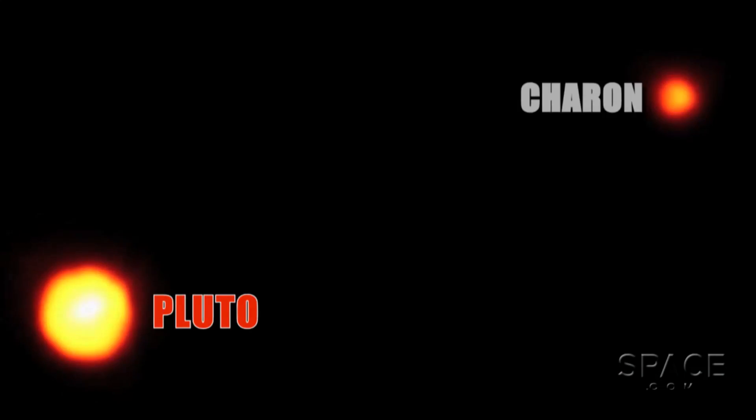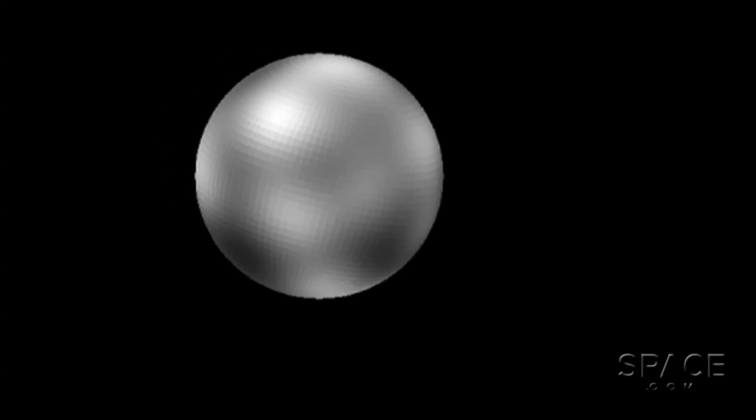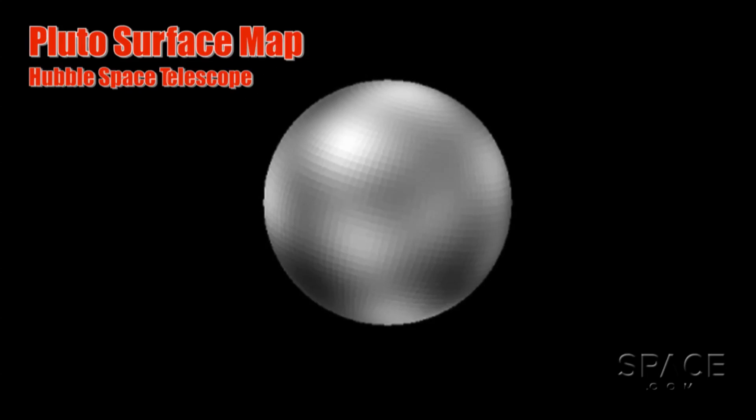We don't really know. We have some ideas and we think it's because of chemistry that takes place on the surface. We know that Pluto's surface has organics on it, particularly methane — frozen methane on the surface. It's been seen since the 1970s. There are also compounds of nitrogen and carbon monoxide, and then lighter hydrocarbons like ethane have been seen on the surface.